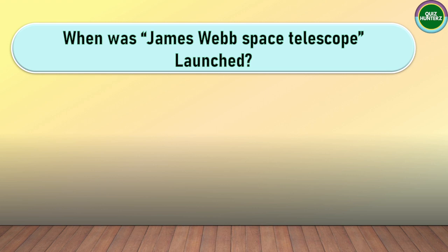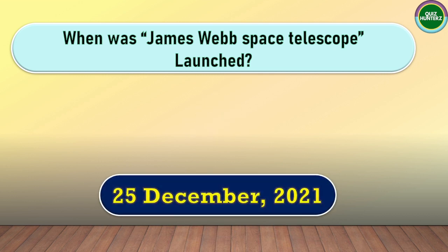Next question. When was the James Webb Space Telescope launched? The correct answer for this one is 25th December 2021.